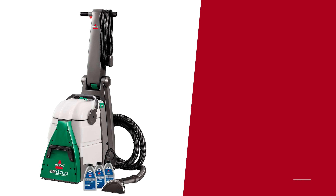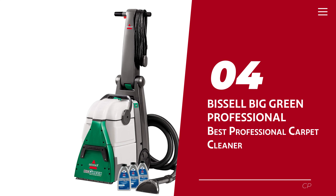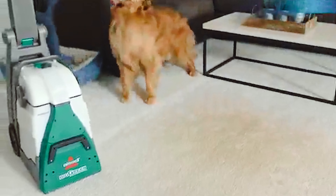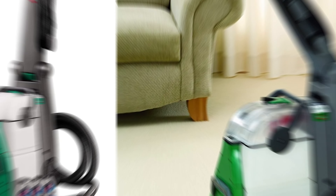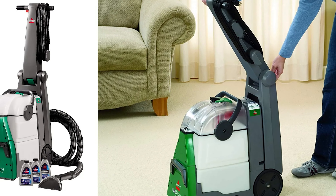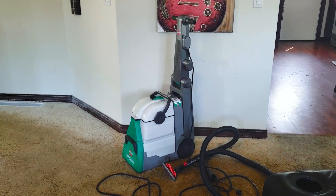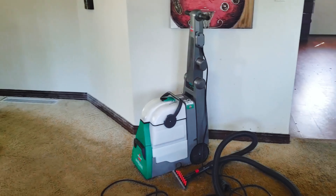Number 4: Bissell Big Green Professional — our pick for best professional carpet cleaner. Get ready to unleash the cleaning beast. This cleaner isn't your average carpet cleaner — it's a hulking powerhouse designed for serious dirt combat. If you crave results that make your carpet look like it just stepped out of a fancy cleaning salon, then you've met your match.